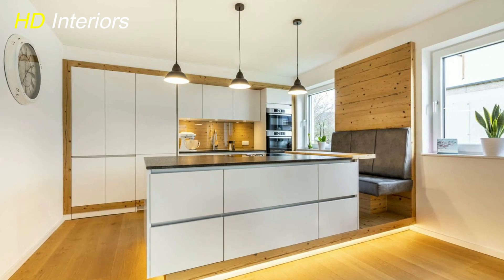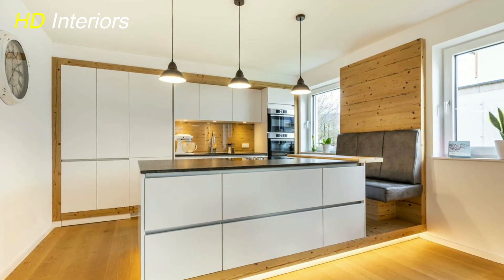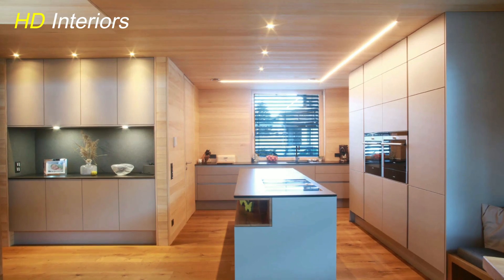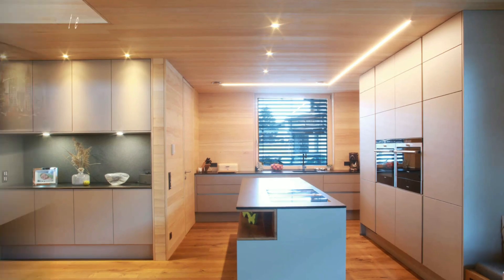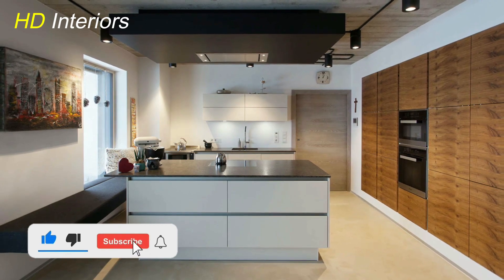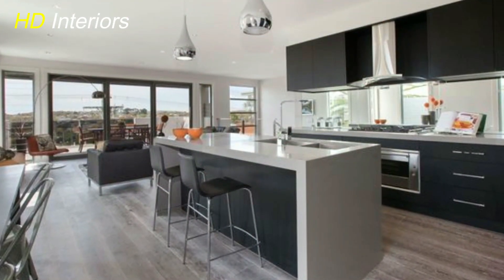I hope this journey has been as exciting for you as it has been for me. Remember, with a little creativity, thoughtful planning, and a dash of inspiration, you can turn any space into something truly extraordinary. Thank you for joining me on this kitchen makeover adventure. If you found this video helpful, don't forget to give it a thumbs up and hit that subscribe button for more tips on turning your spaces into havens of beauty and functionality. Happy cooking and happy living!